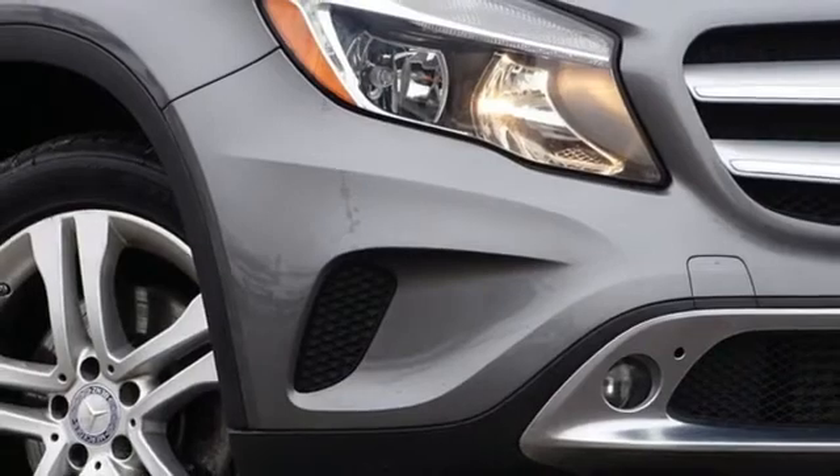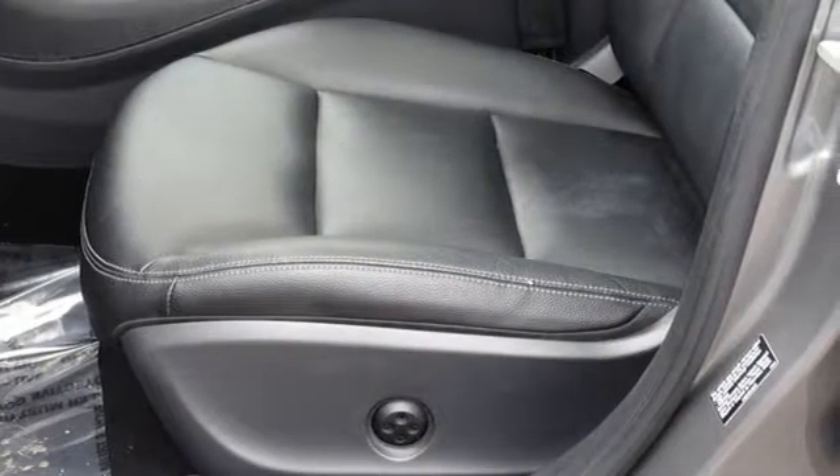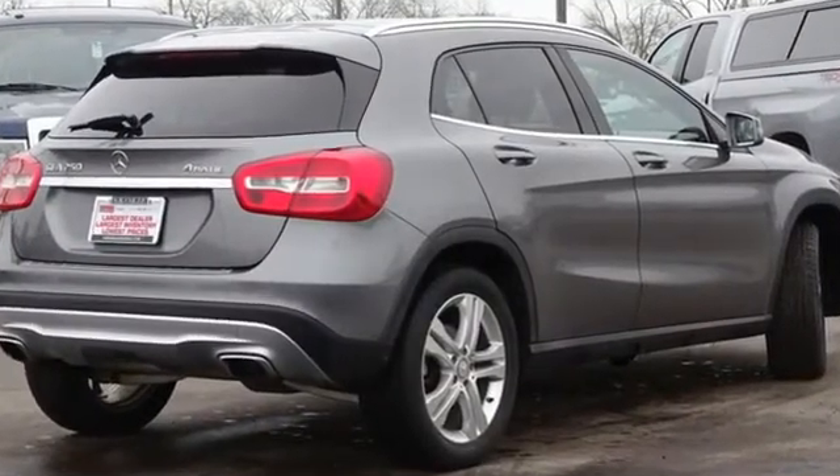Car and Driver finds from the nose the GLA looks fully Benz modern, featuring a blunt upright prow, swept-back headlights, and the all-important emblem centered proudly in the two bar grille.